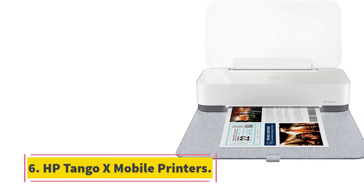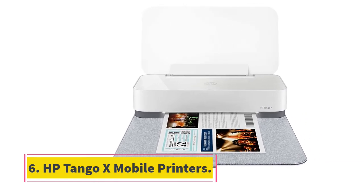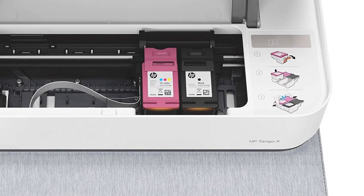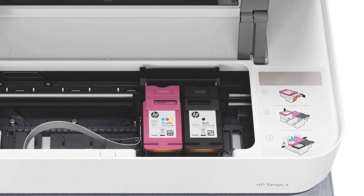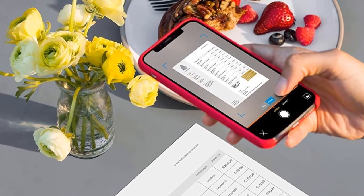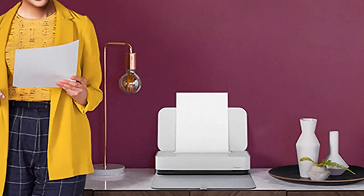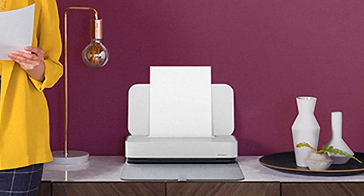At number 6, the HP Tango X Mobile Printer. HP's Tango X is a wireless printer that includes a truckload of unique features. This all-in-one allows you to wirelessly print, copy, and scan from your smartphone, even when you're away from the device. This is made possible using a cloud-based two-way network connection that works in tandem with the companion HP Smart app, ensuring a smooth user experience.